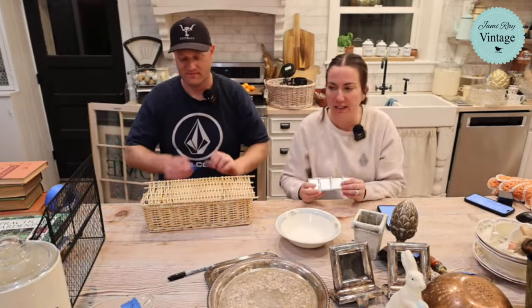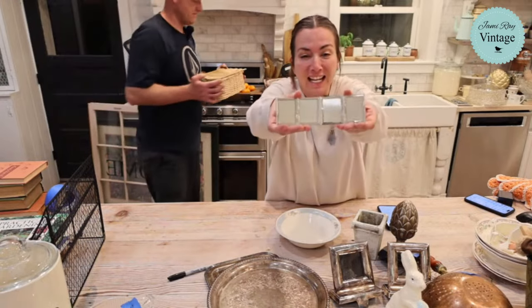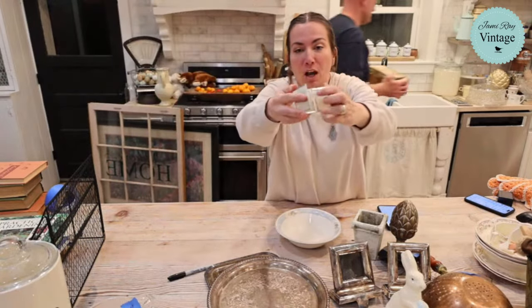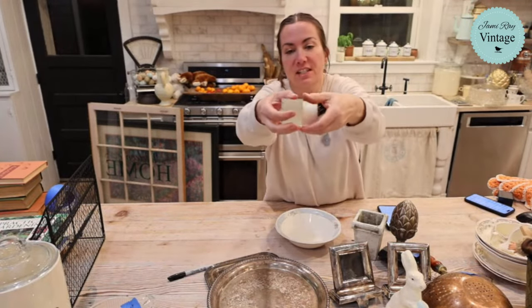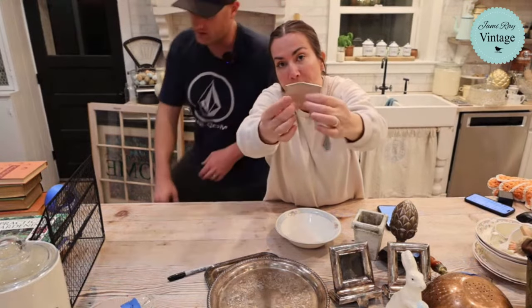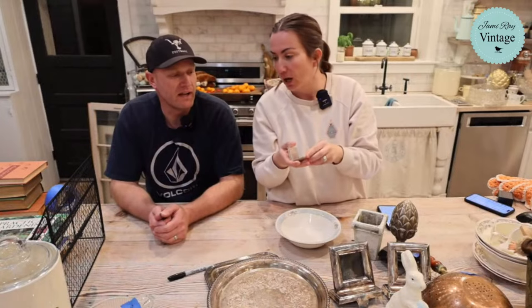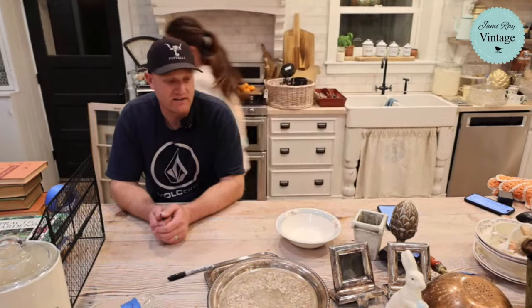So Zeb found this little silver keepsake photo holder. Online you can find them for around $40, and we're selling it for $17.95. It's precious — it's small enough to be from the bag wall. It was brand new — it still had the stock photos in it.